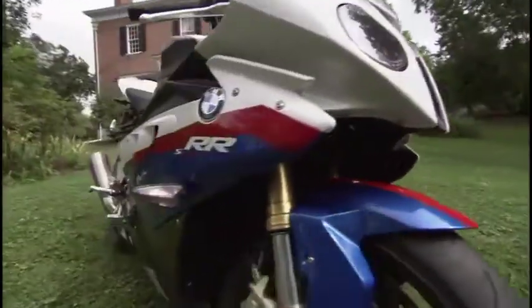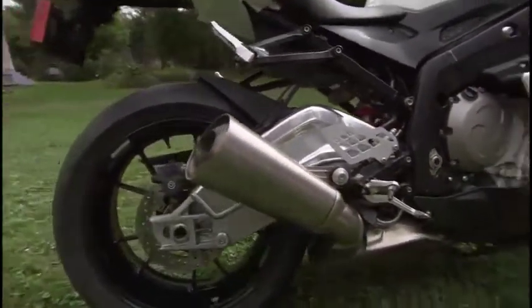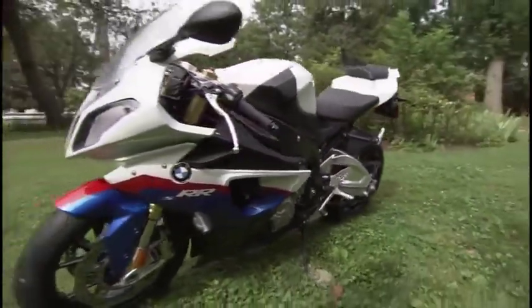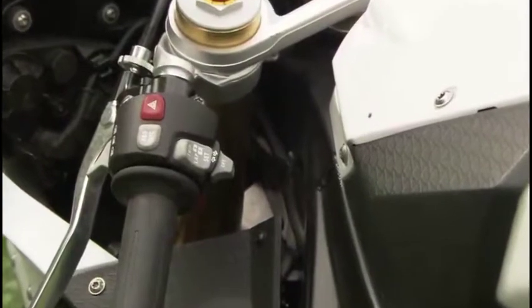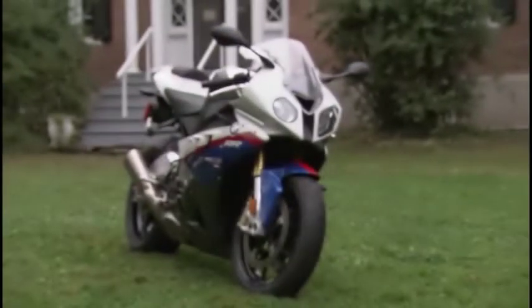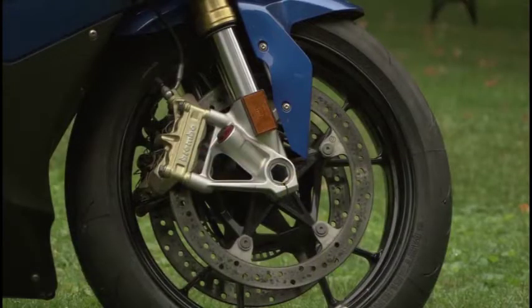At the heart of this bike is a brand new fuel-injected titanium-valved 1000cc inline four power plant that BMW claims produces 193 horsepower at 13,000 RPM. Pretty impressive when you consider that this package weighs just 403 pounds dripping wet. Then there's the super trick racing bits, like the dynamic traction control that delivers four riding modes: rain, sport, race, and slicks — not to mention the ABS brakes and the gear shift assist.